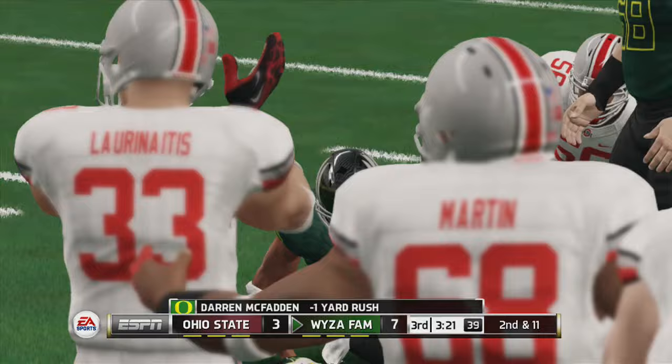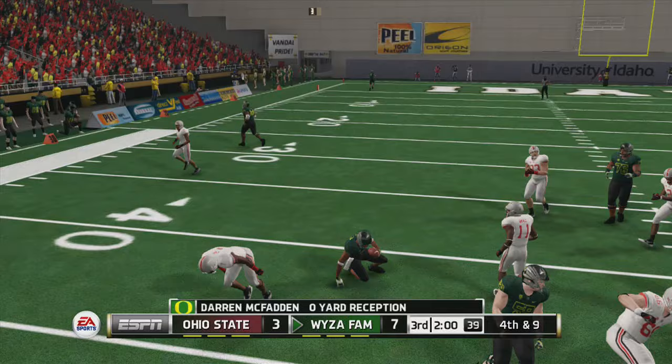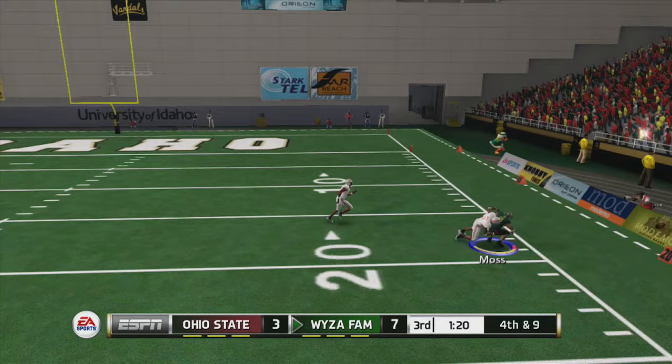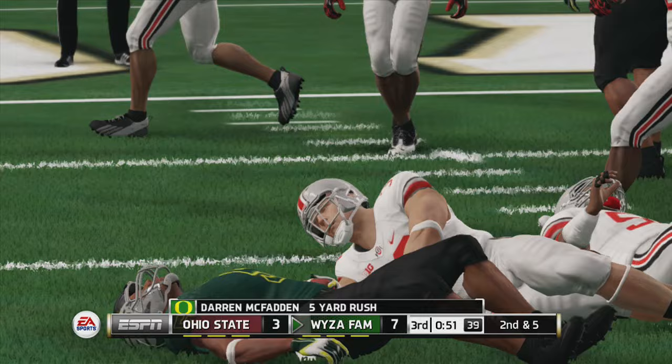So what I did was send blitzes at them — put some pressure their way. Sometimes Troy Smith will take off on you, but their offense really isn't that hard to contain. If you want, you could go to Dime or Quarters defenses. The problem is defense because their linebackers and defensive line are so good.